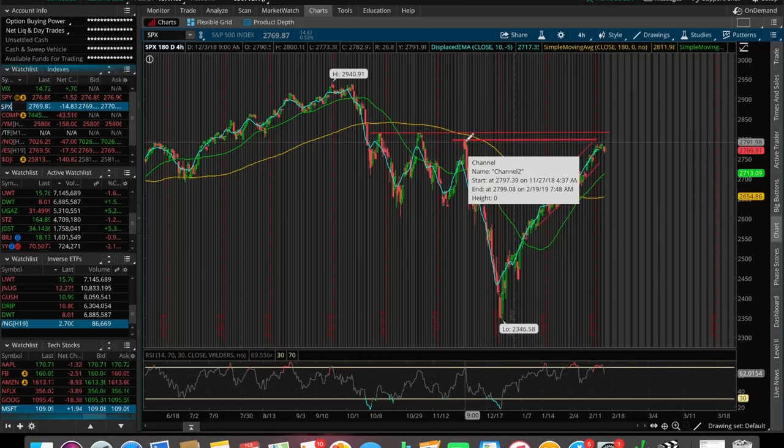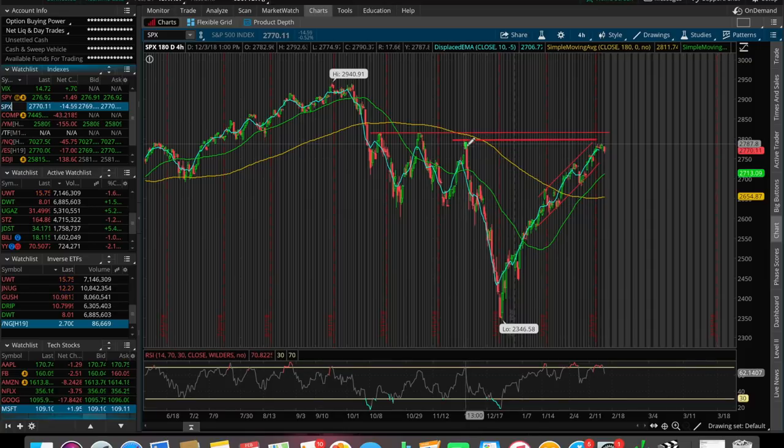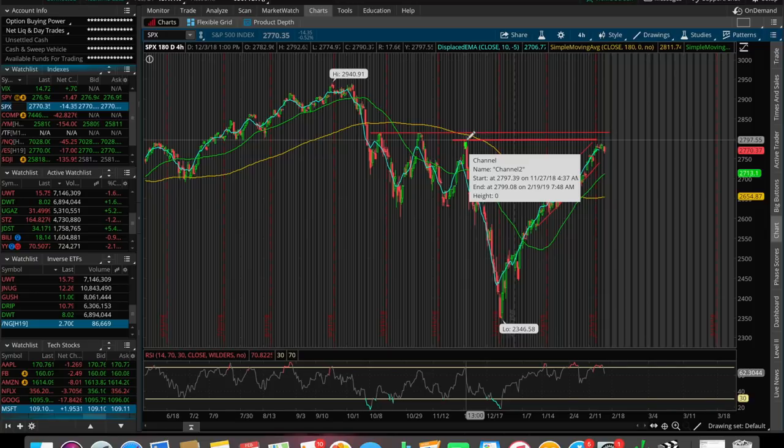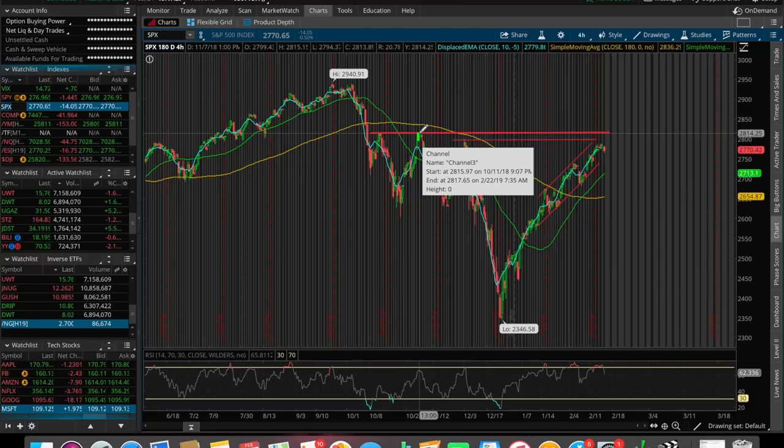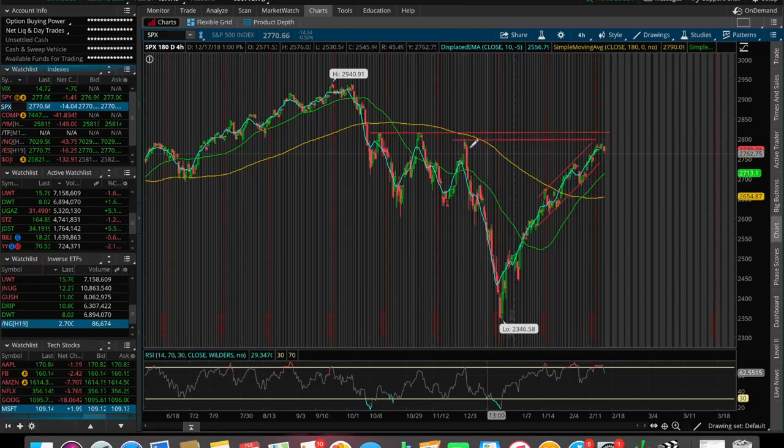We remember in the beginning of December, we sold off very drastically — a lot of panic selling — all the way down to $2,300. What that did was open up the first resistance that we had to get out of if we wanted to test some all-time highs, which I don't really know if that's going to happen in 2019. What do you guys think? Let me know down below. And of course, the second resistance here at around $2,815 from when we started to sell off in the beginning of November.